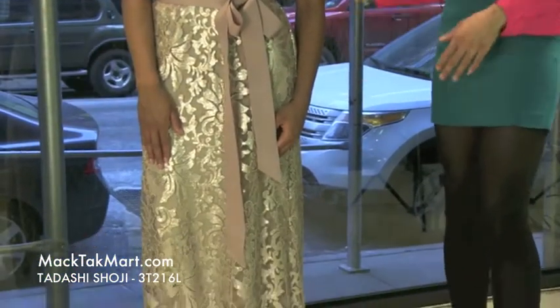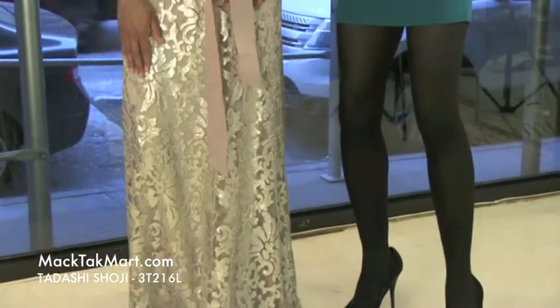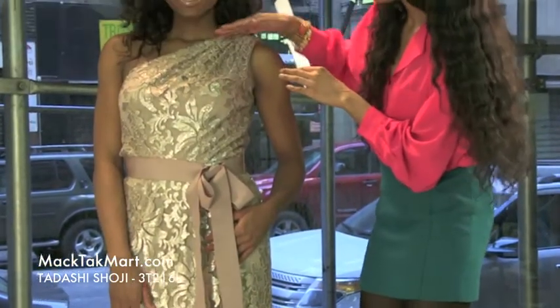This gorgeous dress comes in this marvelous champagne color. As you can see, it's showing a nice end of the negligee and it is asymmetrical.